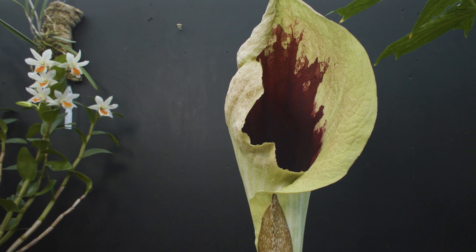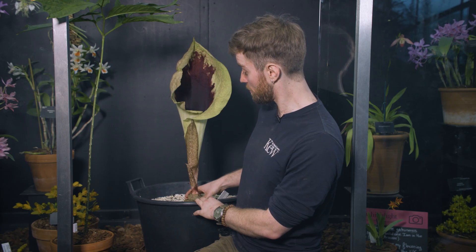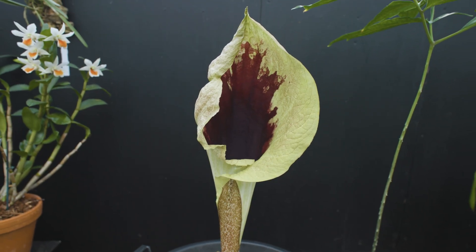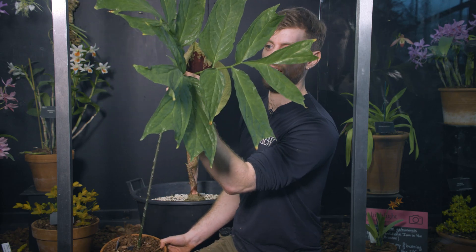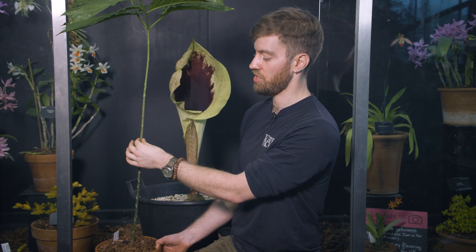Pseudohydrosmy gabonensis is incredibly rare and this is the first time it's ever flowered on display in the UK. Just below the surface of the pot, there is a thick, almost wrinkly bulb — it's not a true bulb, but more the stem of the plant sitting just below the surface. When the plant isn't producing this massive flower, it instead grows a very thin spindly single leaf divided into a bunch of little leaflets. The stem itself is spined and a little bit mottled to discourage predation.